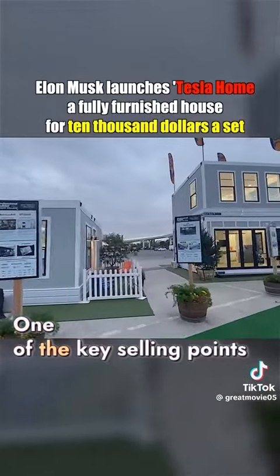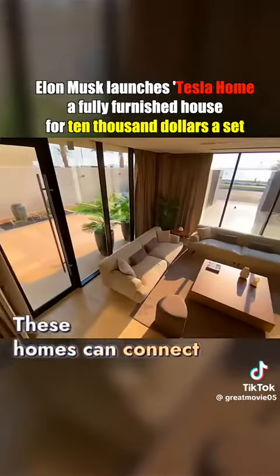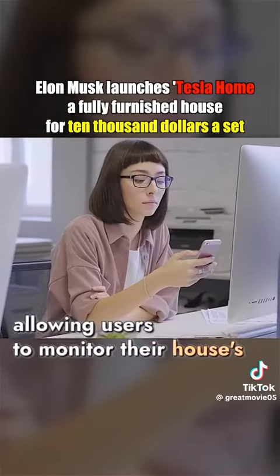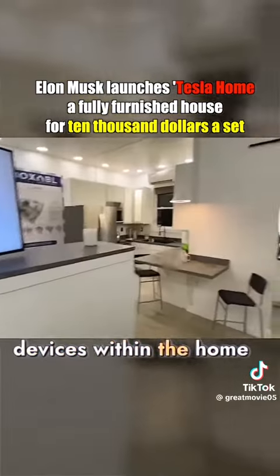One of the key selling points is energy efficiency and environmental friendliness. These homes can connect to the Tesla Home app, allowing users to monitor their house's usage in real time and remotely control all devices within the home.